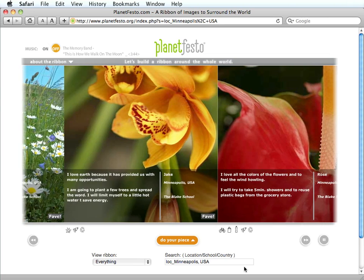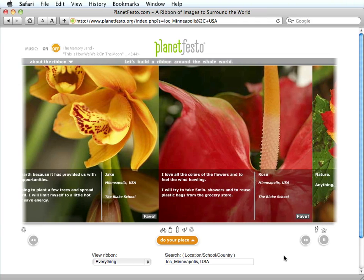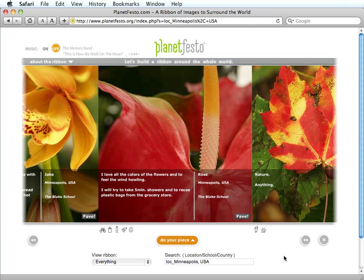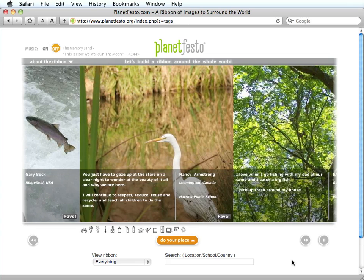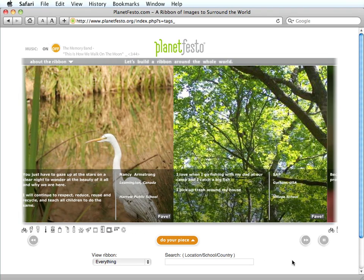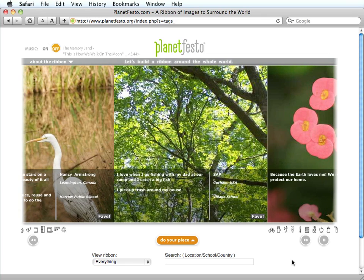You can tell your friends about Planet Festo and send them a link to your image. You'll receive information about how to edit your image and how to share the link in an email sent to the address you submitted. Enjoy viewing all the gorgeous images that people have submitted, and reading about their commitment to maintain Earth's beauty and health. Thank you very much.